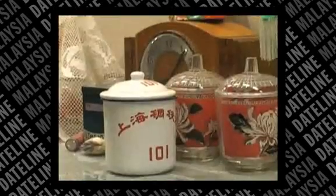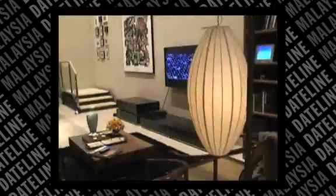Also on display are some old household appliances and the setting of a modern apartment to signify China's transformation over the last few decades.